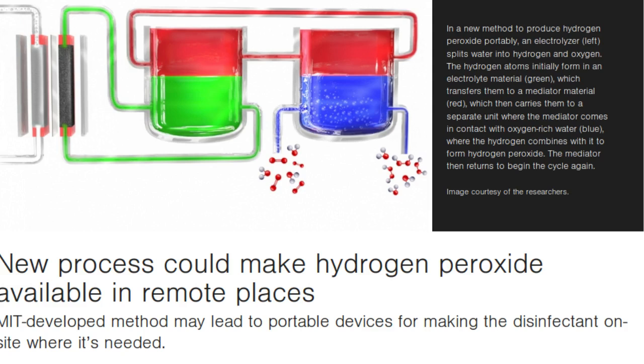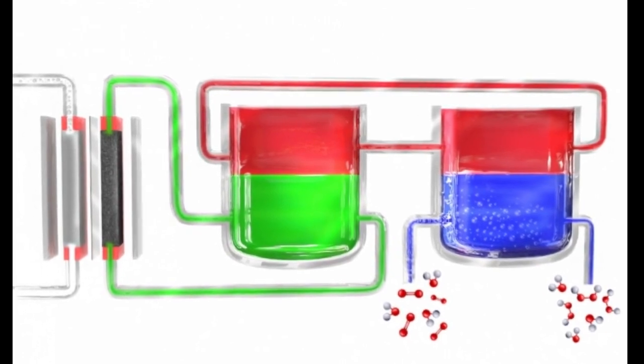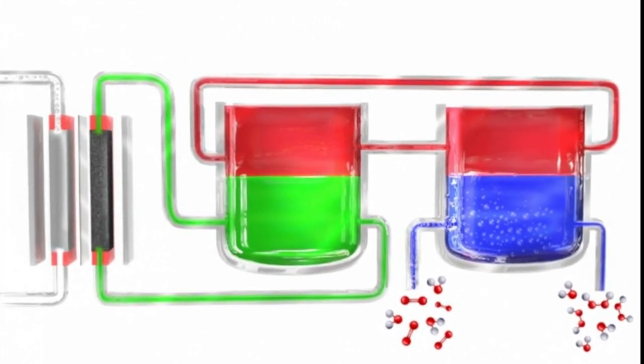Even at low concentrations, hydrogen peroxide is an effective antibacterial agent, and after carrying out its sterilizing function, it breaks down into plain water — in contrast to other agents such as chlorine, that can leave unwanted by-products from its production and use.